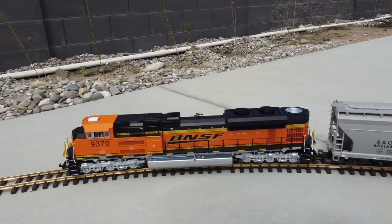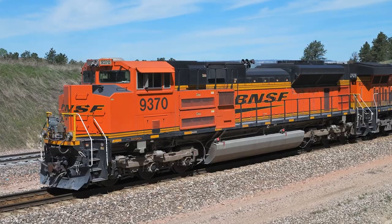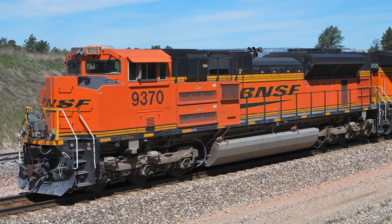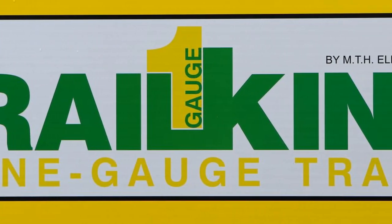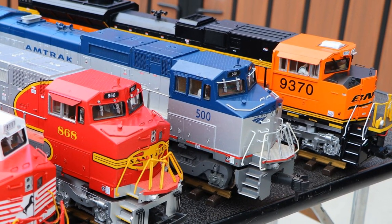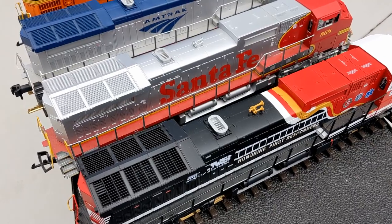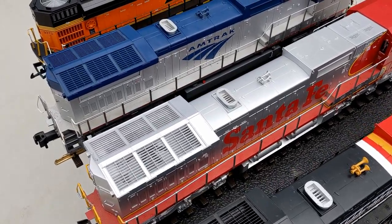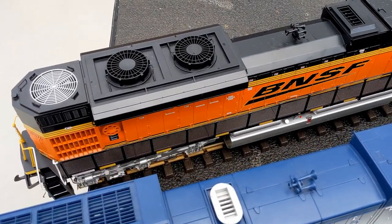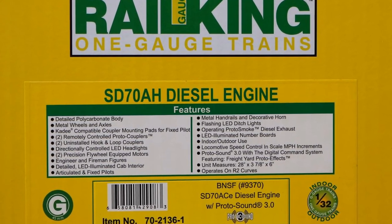My new G-scale BNSF locomotive has a road number of 9370, and a quick search on Google turned up a photo of the real thing that mine is modeled after. The model was manufactured by MTH Electric Trains, and at first glance it looks very similar to the other three MTH locomotives in my collection. But if you look from above, you can see that the back end is totally different from the other three, because the other three are modeled after a GE-8 locomotive and this one is modeled after an EMD SD70.